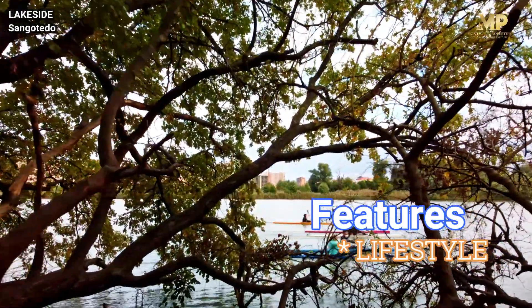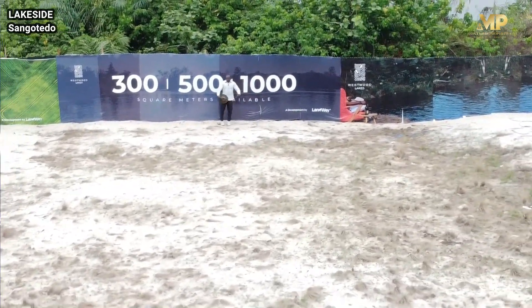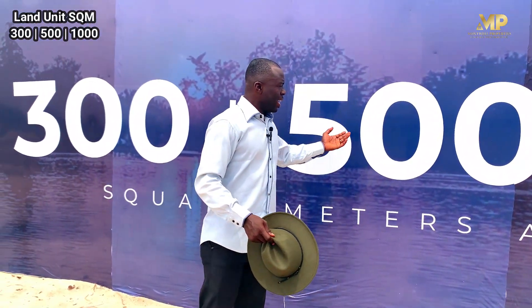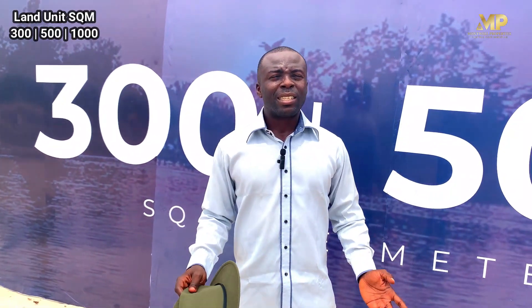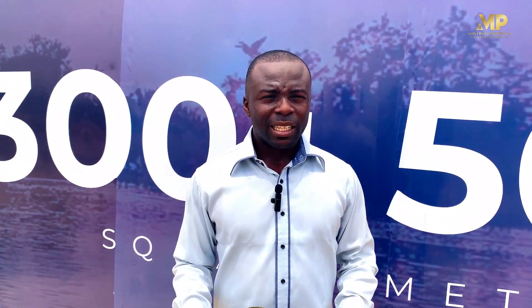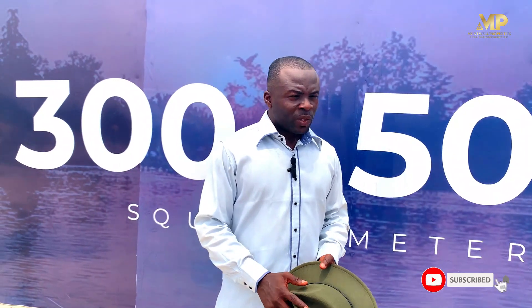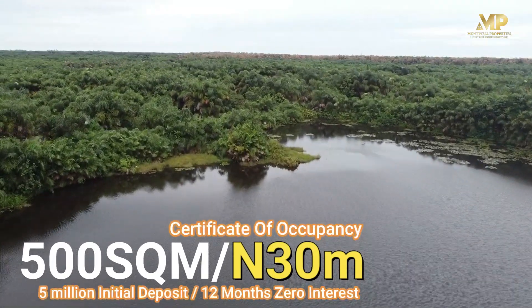In Westwood Lakes, we have amazing land sizes for you. Depending on what you want to build or acquire, we have available 300 square meters, 500 square meters, and also 1,000 square meters. A square meter in this estate is selling for 60,000 per square meter. So 300 square meters is 18 million naira, 500 square meters is 30 million naira, and 1,000 square meters is 60 million naira. These prices are all-inclusive, so you are not paying any additional fees from what you are paying for these land sizes.